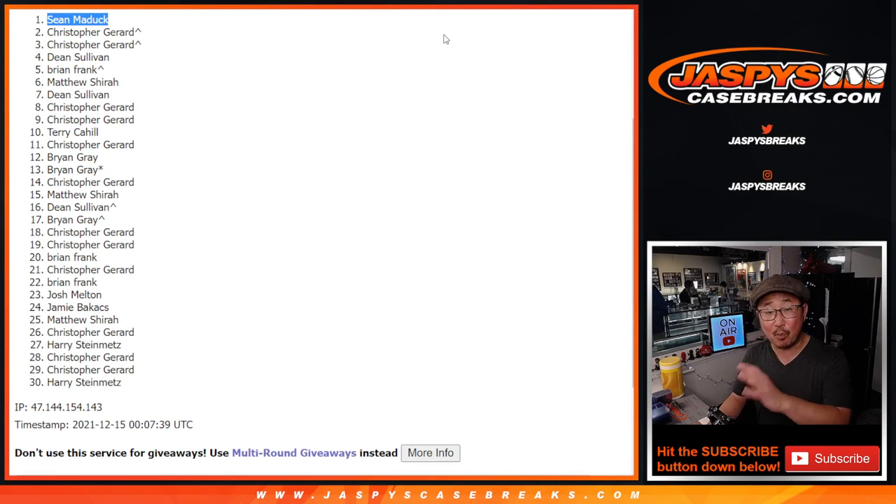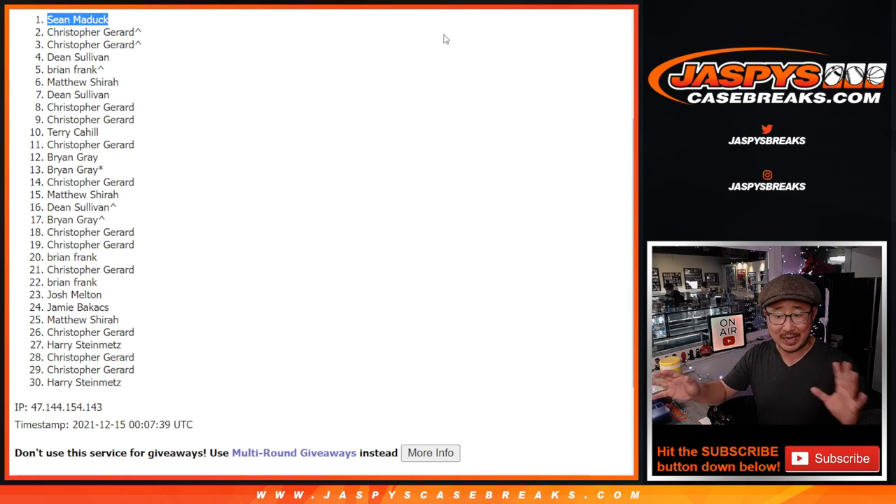Thanks everybody. We got some more of these to do. We still have a couple spots straight up if you don't want to mess around with these fillers. So just either way you want to play it, whatever your acceptable level of risk is, give it a shot on jaskiescasebreaks.com. I'm Joe. I'll see you next time for the next break. Bye-bye.